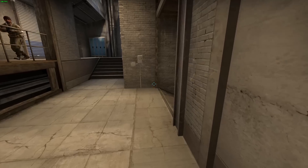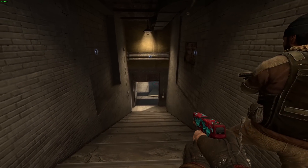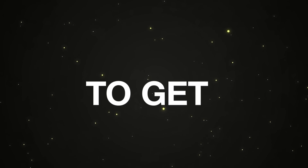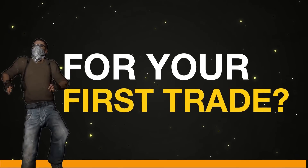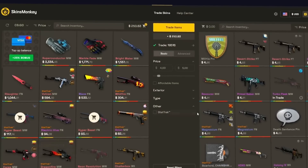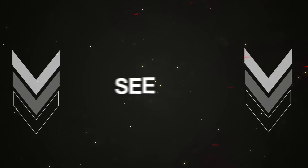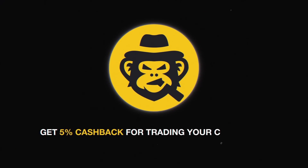Before we go into this market update and commentary today, here's a quick word from our video sponsor, Skins Monkey. Would you like to get $5 for free for your first trade? Just use skinsmonkey.com and get your extra skins. See the description below to enjoy the special promotion and receive 5% cashback for trading your CSGO skins.